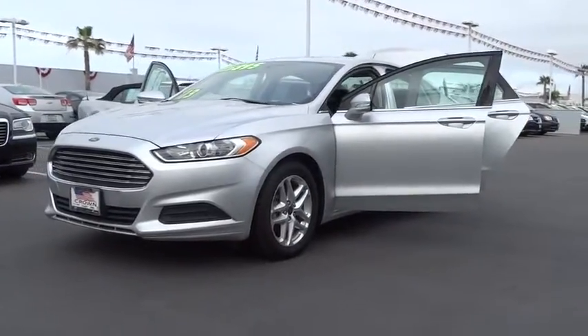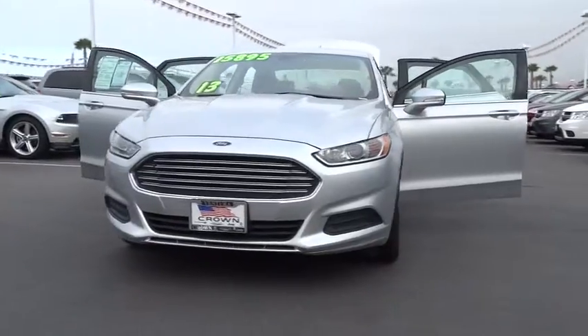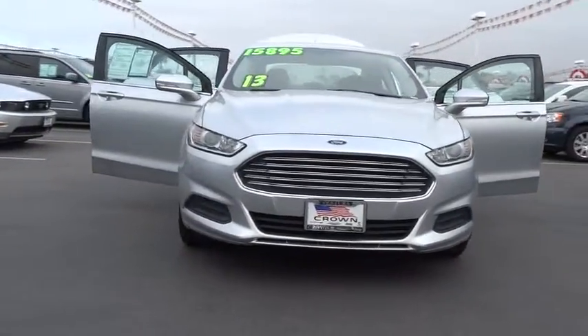The 2013 Fusion. You can have both impressive power and great economy in a Fusion. This vehicle has less than 60,000 miles.